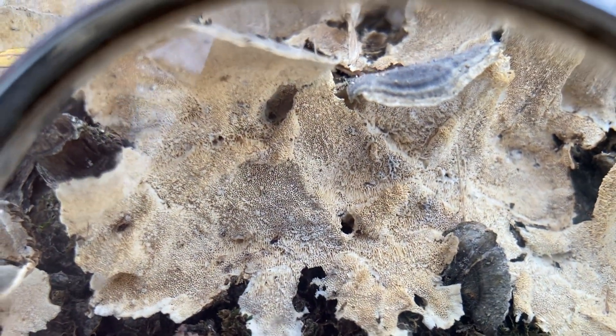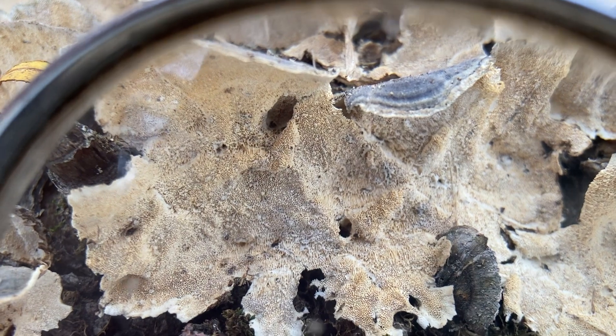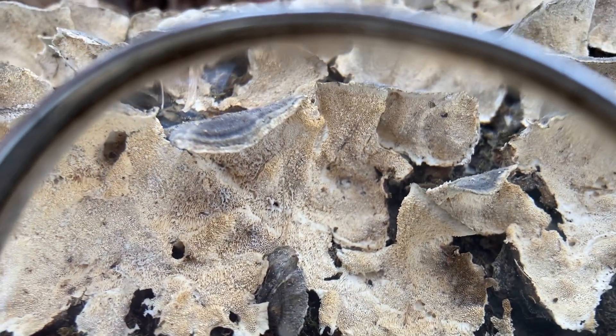So if you see pores much larger than this, you probably do not have turkey tail. But that's it — let's go see if we can find some more.